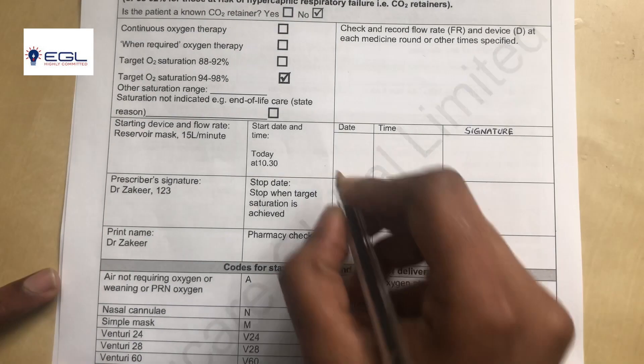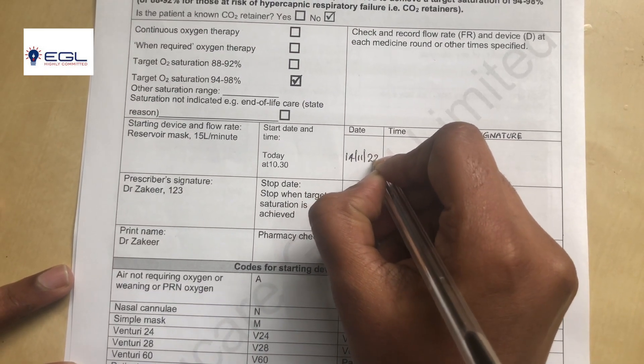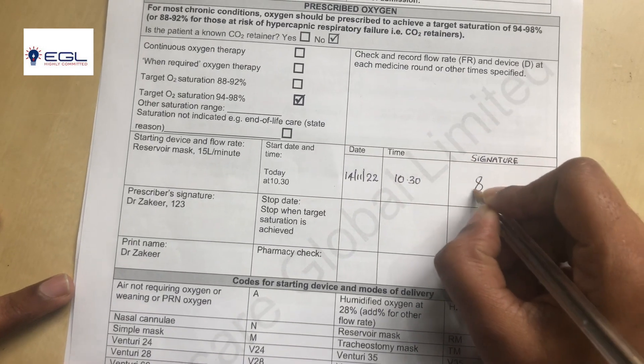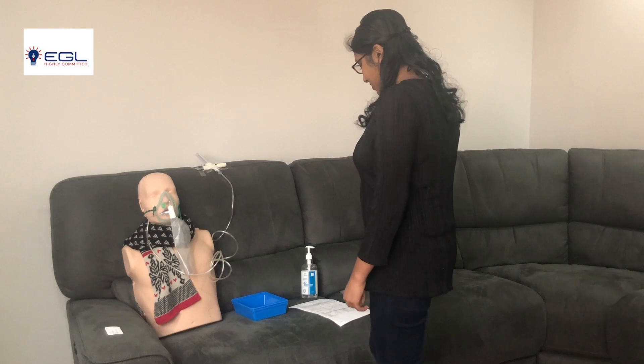The date is 14th of November 2022. Time is 10:30. And my signature. Sally, I have completed the documentation.